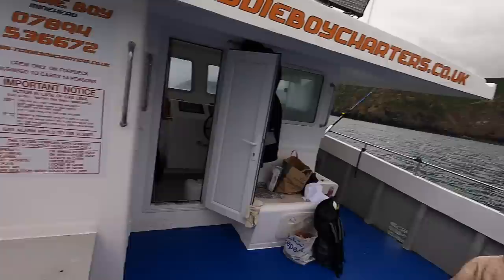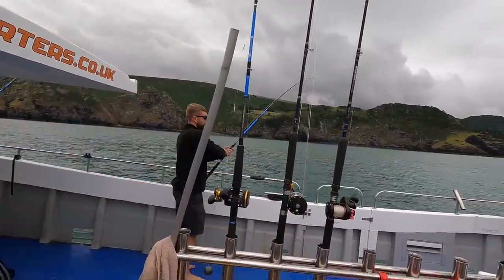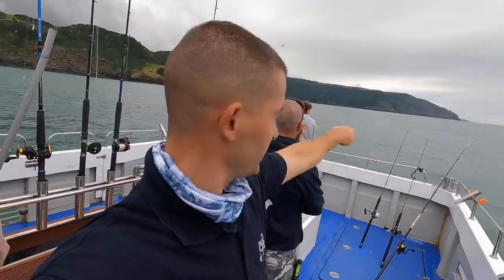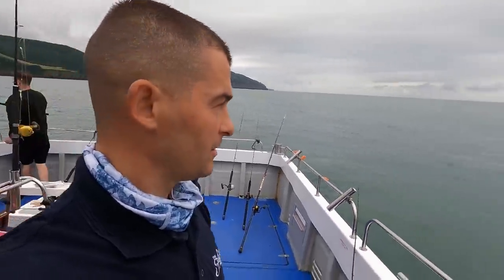Chris is on the side there — those are uptiders, those are fished uptide. So the rods that are going straight down into the tide are the down-tiders, and the ones that are casting uptide are the uptiders.